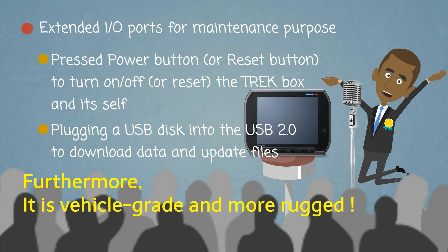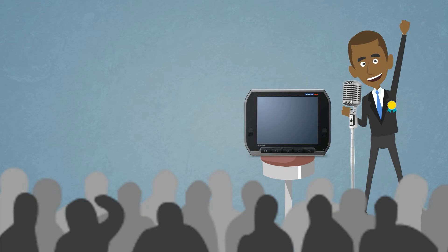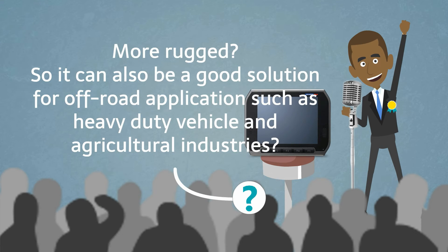Furthermore, it is vehicle grade and more rugged. More rugged? So it can also be a good solution for off-road applications such as heavy duty vehicles and agricultural industries?